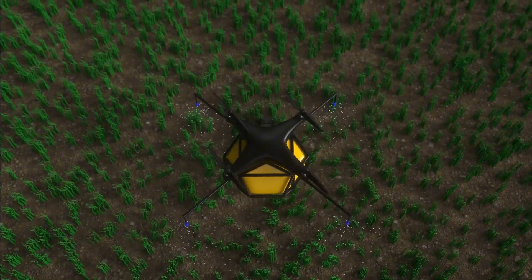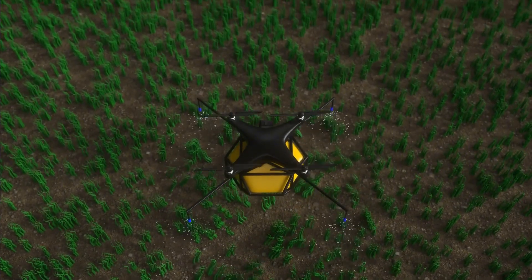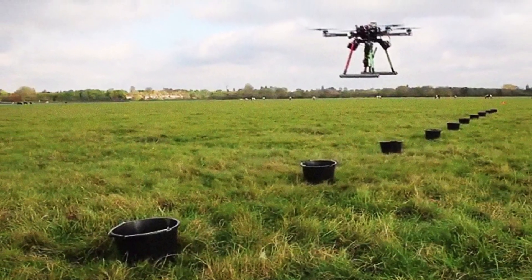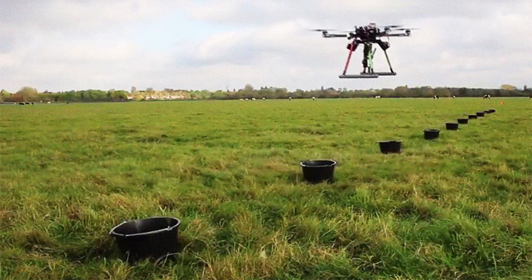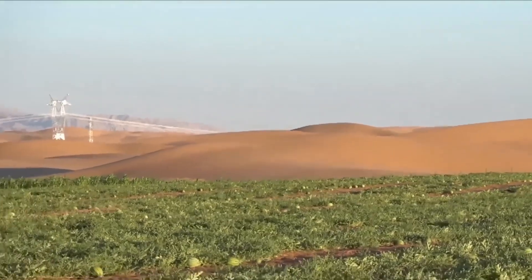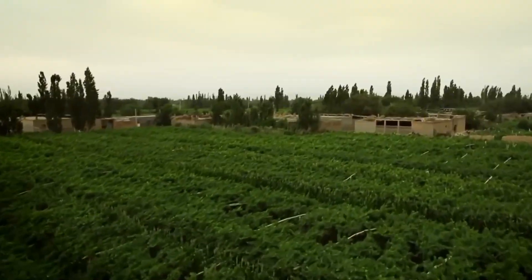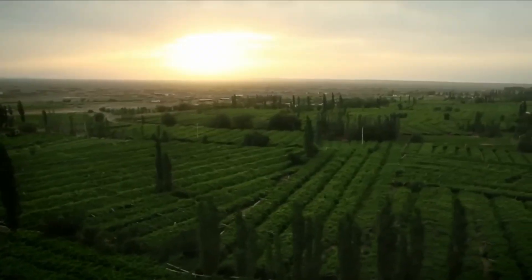Drone technology has emerged as a game-changer for smaller-scale operations and difficult terrain. Companies like Biocarbon Engineering have developed drone swarms capable of planting 100,000 seeds per day. These drones use compressed air to fire biodegradable seed pods into the ground at precise intervals, achieving planting rates up to 10 times faster than manual methods.